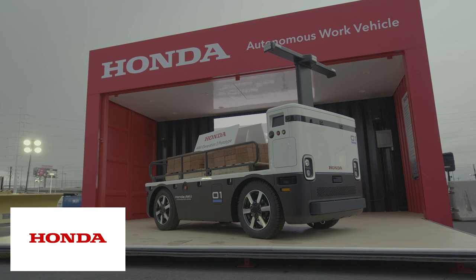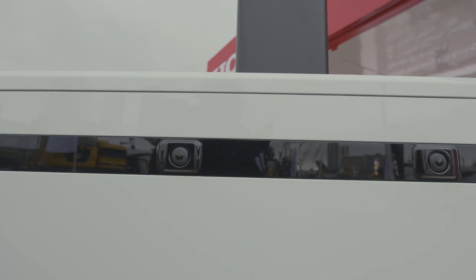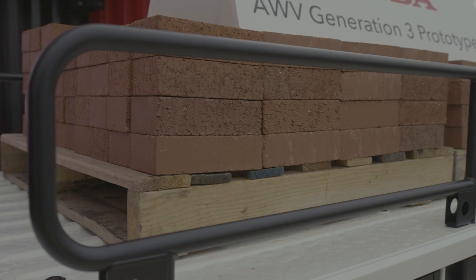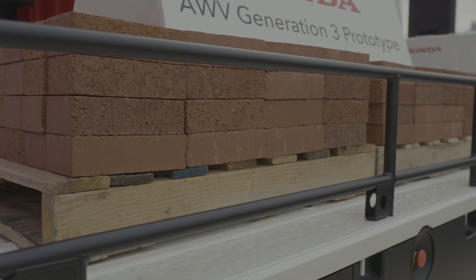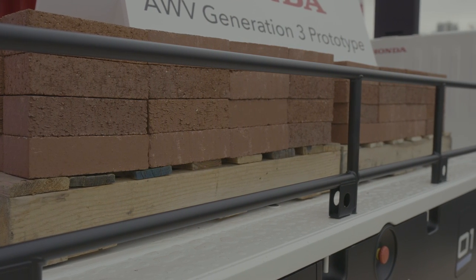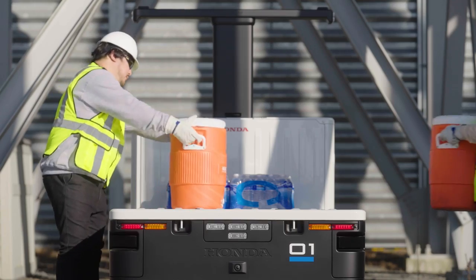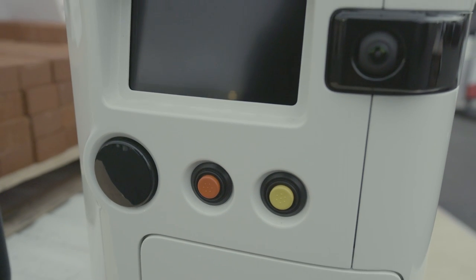Speaking of automation and autonomy, American Honda brought its latest — the third generation — of its prototype autonomous work vehicle, or AWV, to Con Expo 2023. This vehicle is designed for load-and-carry applications, so you can basically think of it as a self-driving truck bed with a capacity of 2,000 pounds that can rove around your job site, dropping things where they're needed and picking up things where they're needed.